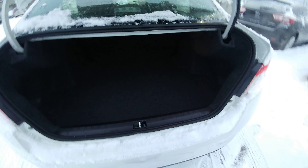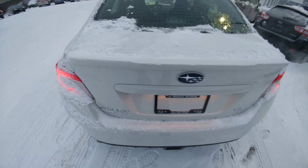Keyless entry to the trunk on the key. Absolutely massive trunk — you can fit a ton of stuff in there. A couple of sales people, hockey bags, luggage — you're set.